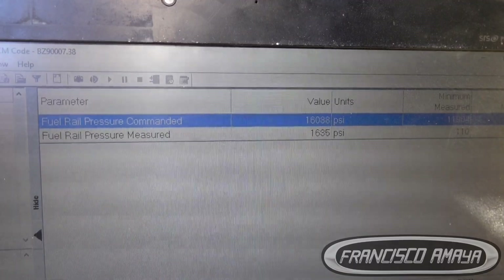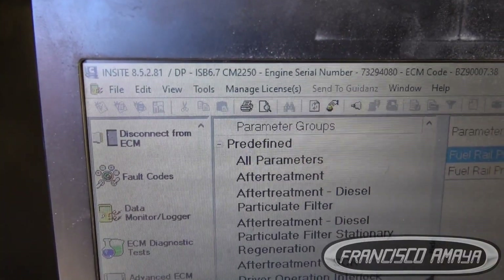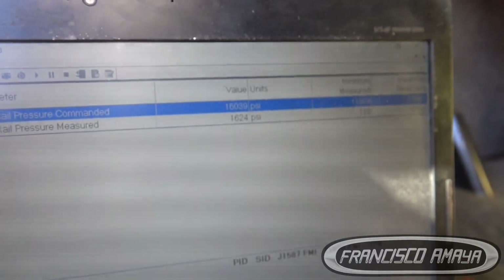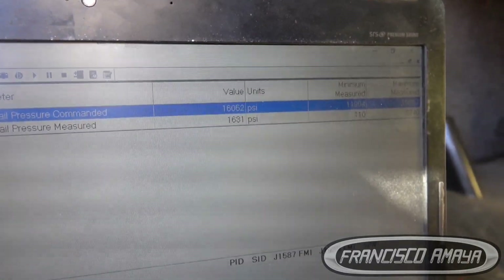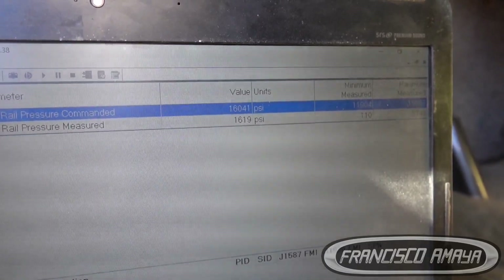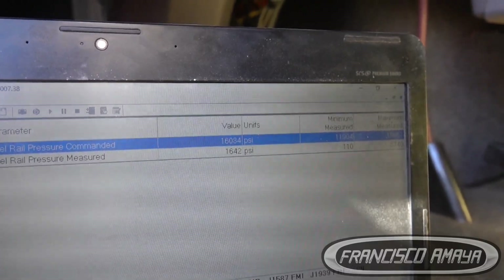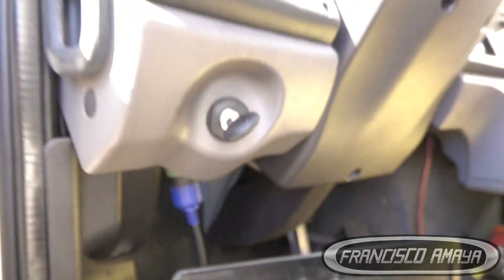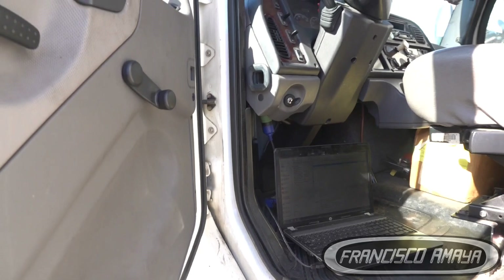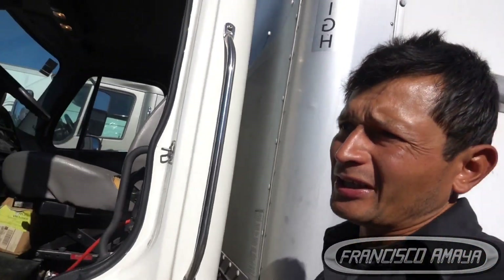This is a very common fault on the Cummins ISB 6.7 — you can see ISB 6.7 right there. Usually when the fuel pump wears out, these problems happen. For example, if we start the engine in the morning to warm it up, the engine is going to run fine — it will accelerate and have power.